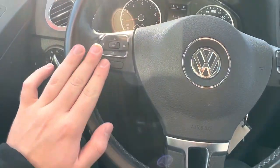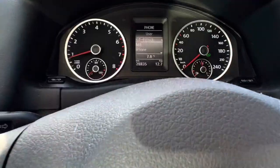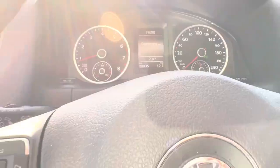You've got your hands-free calling on the left-hand side of the wheel here. Your right-hand side will take you through the different settings on the dashboard.